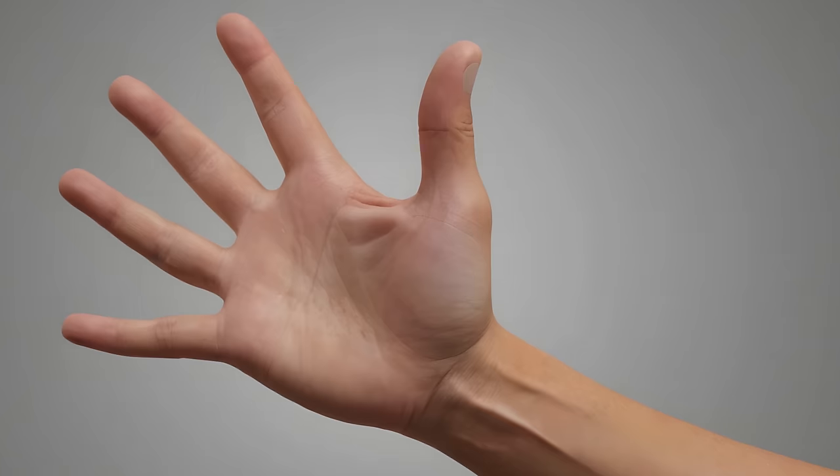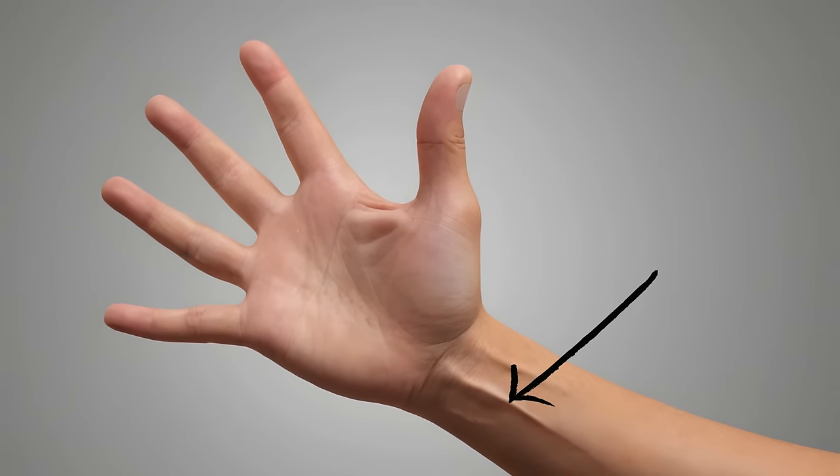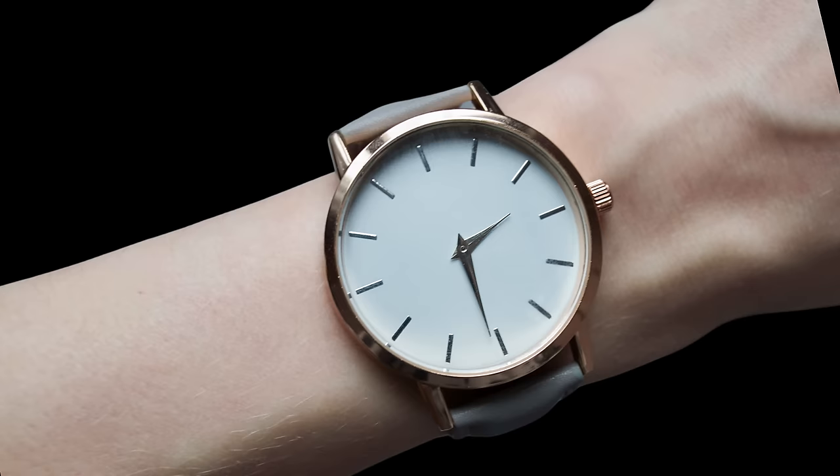I recommend you determine your undertone so that you can know what white tone looks good on you. You can do that by looking at the inside of your wrist. If your veins are blue, you're likely cool. If they're green, you're likely warm.